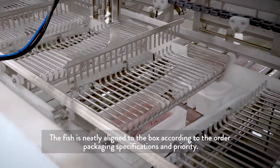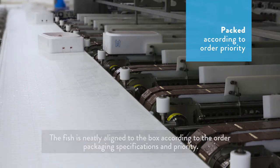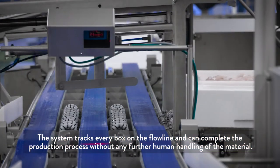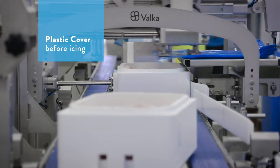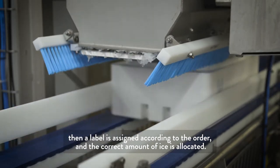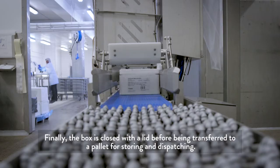The fish is neatly aligned to the box according to the order packaging specifications and priority. The system tracks every box in the flowline and can complete the production process without any further human handling of the material. The box is check weighted before the fish gets a plastic overlay, then a label is assigned according to the order and the correct amount of ice is allocated. Finally, the box is closed with a lid before being transferred to a pallet for storing and dispatching.